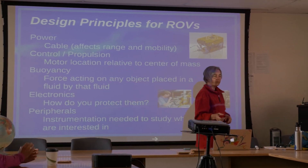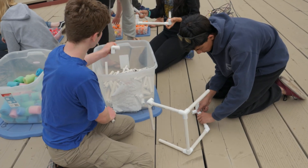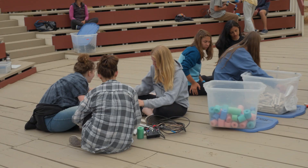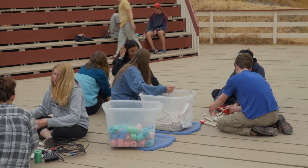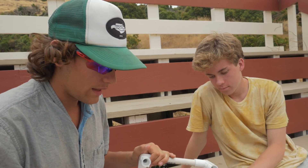Today we experimented with ROVs — how they function — and we built our own models. It was interesting because I saw a lot of different structures and everyone was doing totally different things. None of them looked like the others, and that was really interesting to see because they all worked in the end.